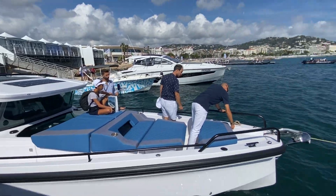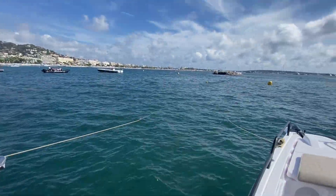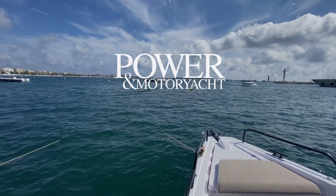And a beautiful day in Cannes. For more on the Axopar 45, head on over to pmymag.com.